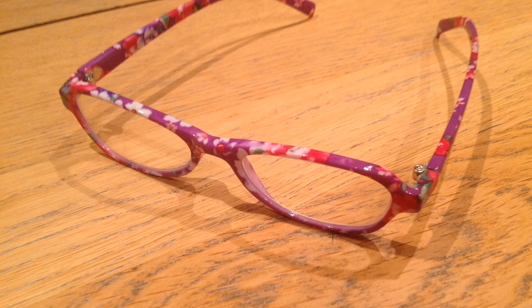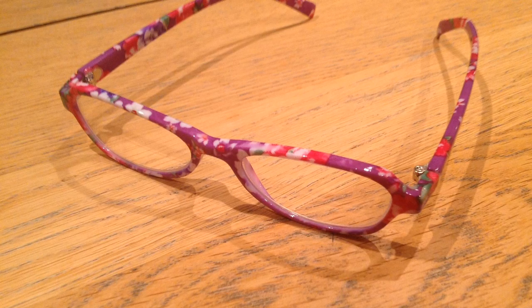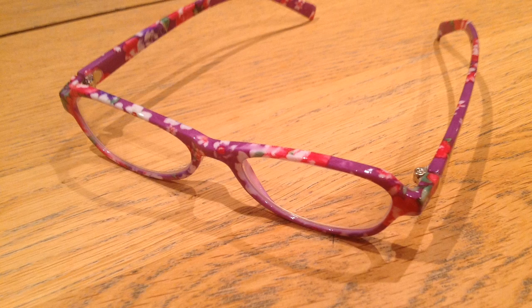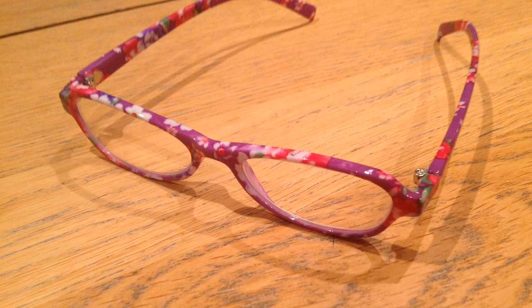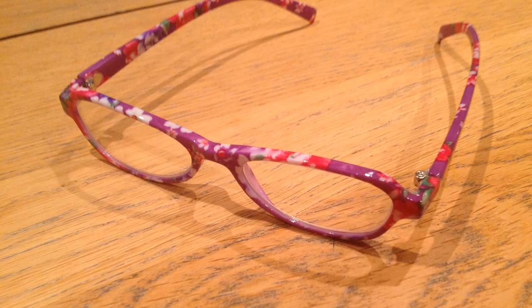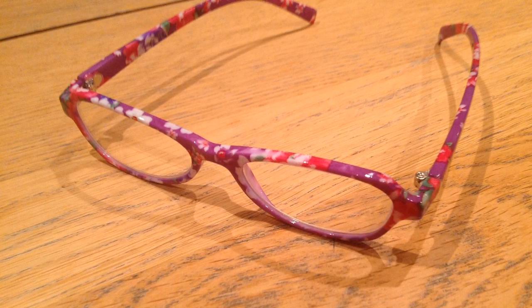They are pretty awesome, so any developer can get their hands on them. You pre-order it and they're available early next year. On the side of the glasses,